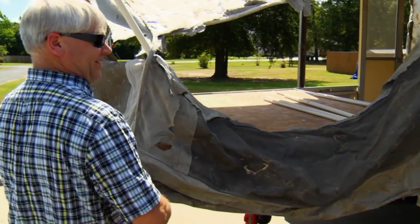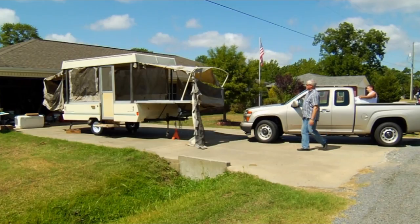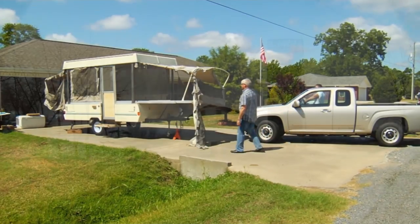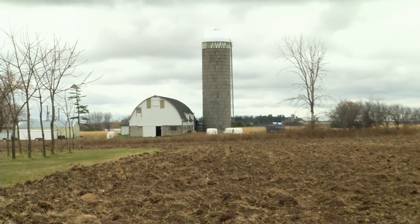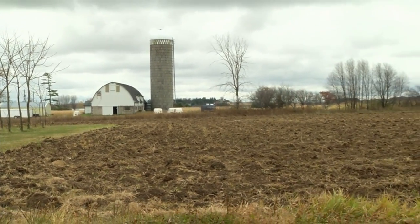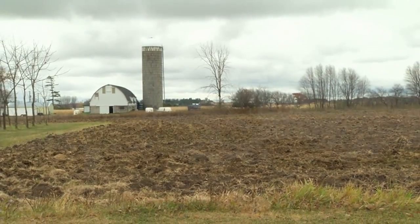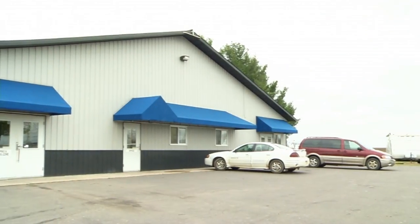If your pop-up camping trailer canvas looks worn out and your wife and neighbors are complaining, then it's time to contact the folks at Canvas Replacements. This week, we take you to Loyal, Wisconsin — dairy country, where they make all those great cheeses — but also home to Canvas Replacements, the leading manufacturer of pop-up tent camper canvas.